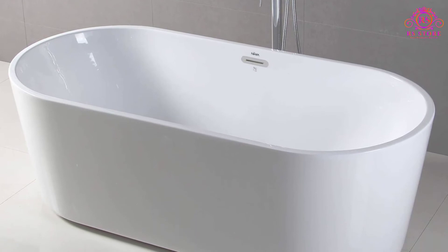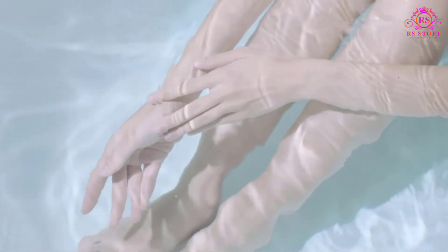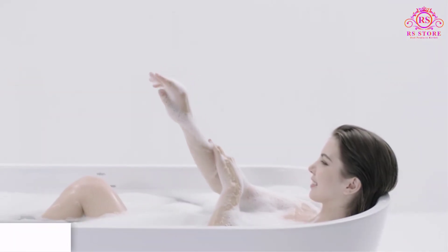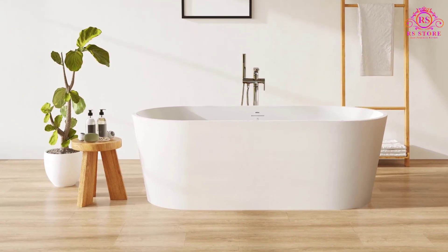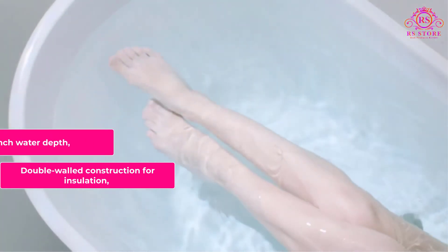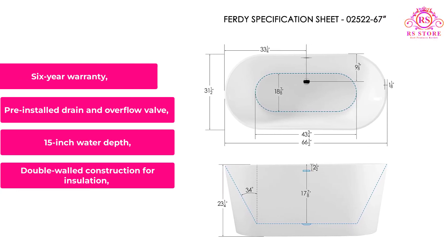Firdwye also includes a pre-installed pop-up drain and drain pipe. Some users found the plastic pipe a little flimsy and unlikely to last for years, but reports of leaks were rare. Both the drain and overflow valve are only available in chrome, so make sure this fits the theme of your bathroom. Firdwye stands behind this tub with a long 6-year warranty, and you can expect the tub to last for decades if cared for properly. Why it made our list: double-walled construction for insulation, 15-inch water depth, pre-installed drain and overflow valve, and a 6-year warranty.